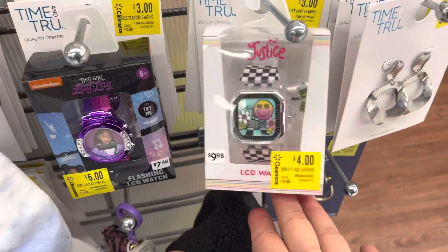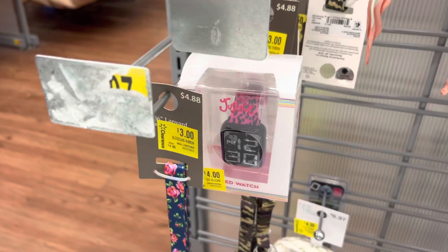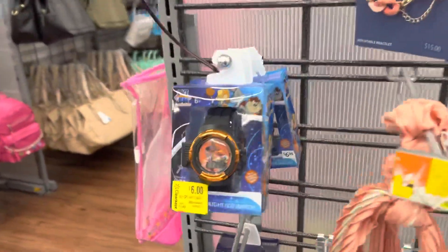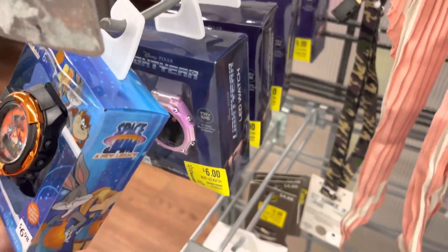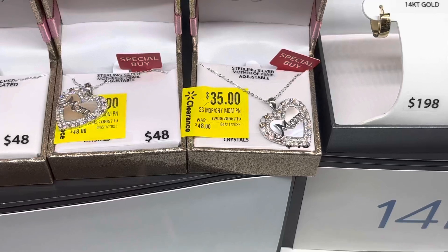Don't forget to check out the watches for little kids because there is a lot of clearance. They have the Justice brand — the Justice brand is mostly $4, and then they have that one for $3. They even have some of these for $6. Definitely check out that section so you won't miss out on these deals. This one is $35 from $48.